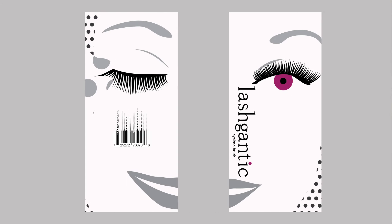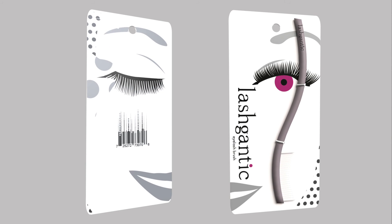Finally we have the swag. The swag is an eyelash brush with the Lashgantic wordmark. It comes strapped to a 19 by 10 centimeter board. This packaging is mostly taken up by one large illustration covering both sides. The product color is Pantone 7648C.